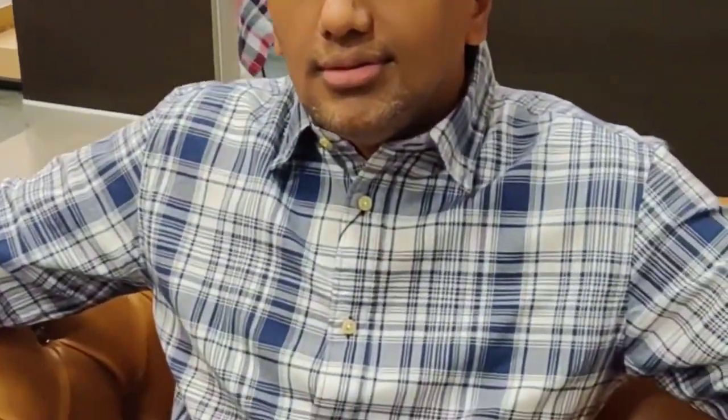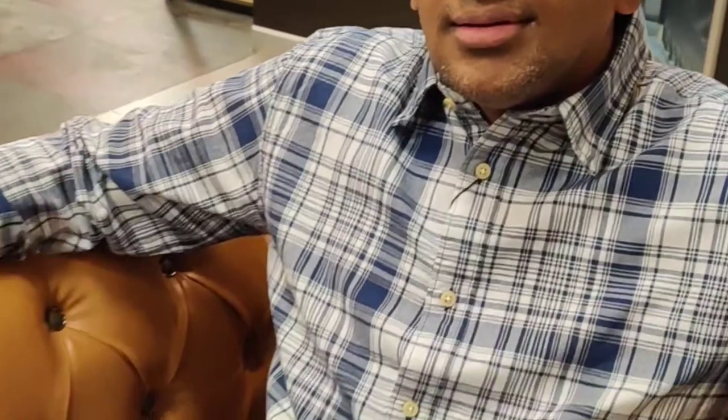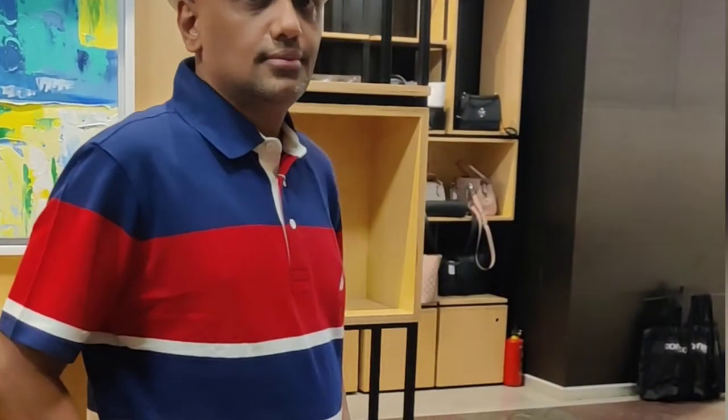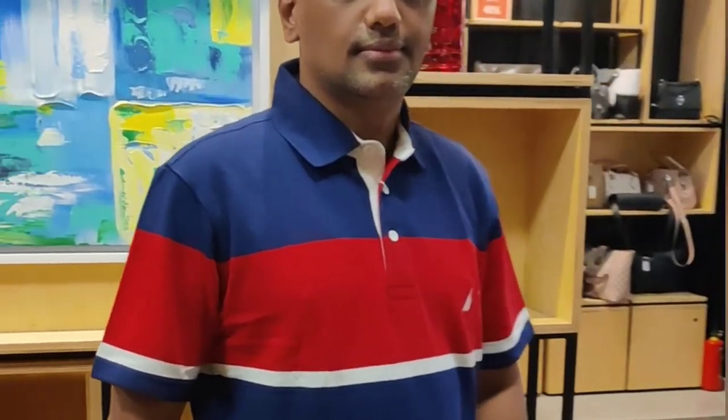Check out my cool look wearing Selected dresses. I also checked out some t-shirts from Nautica brand and they were looking great on me too.